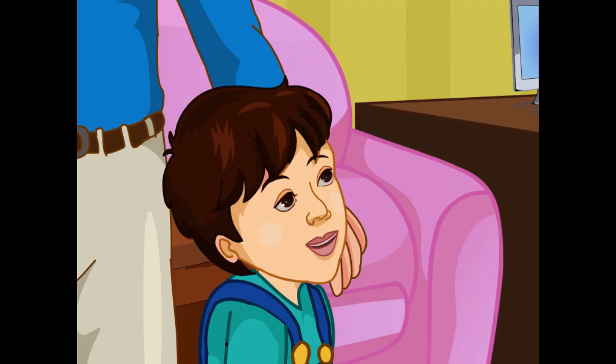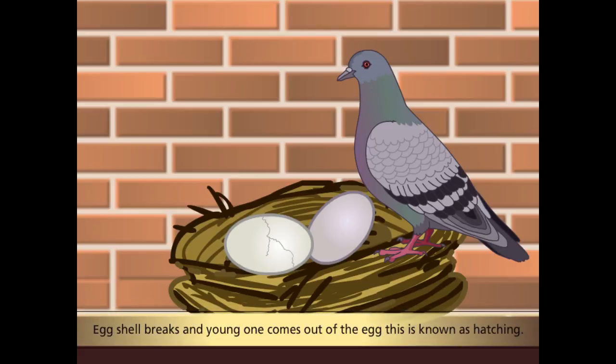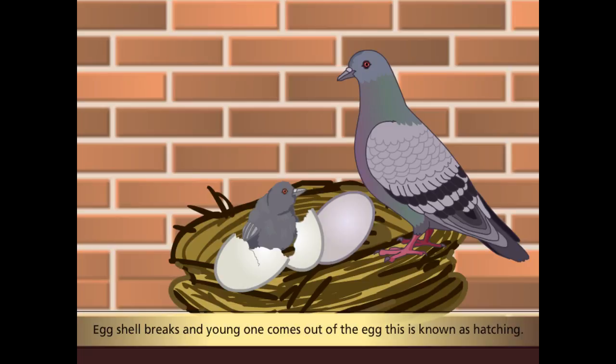Dad, how do the baby birds come out from their eggs? Mohan, because of incubation, the young one grows fully inside the egg. After it has grown fully, the egg shell breaks and the baby bird comes out of it. This is known as hatching.